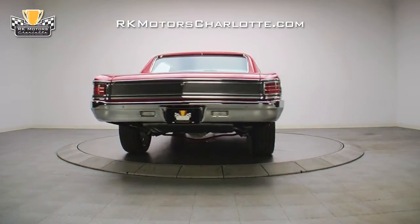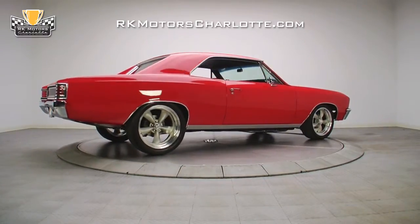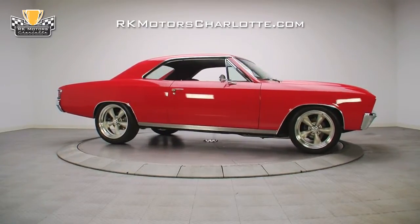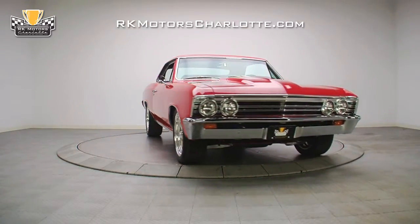This killer Chevelle was featured on the TV show Tail Fins in Chrome just after it was finished, and today shows less than 70 miles on the clock. Spectacularly built by one of the hottest names in pro touring and finished to standards that will earn trophies at any level, this is an incredible car that can do it all. For more information on this stunning car and many others, call, click, or visit rkmotorscharlotte.com.